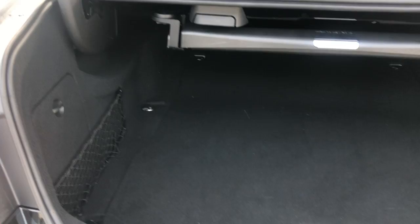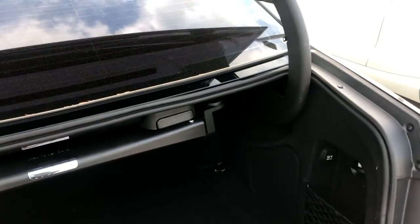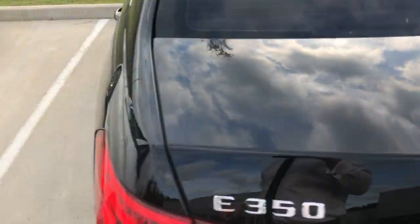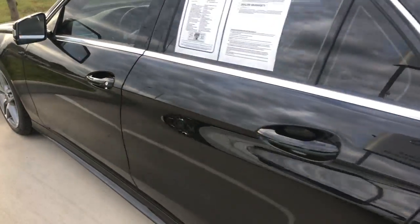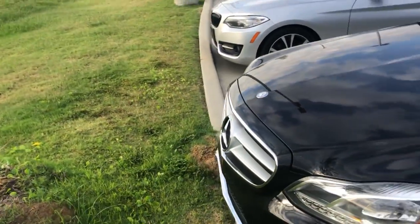With this being an E-Class, you're going to have tons of cargo space. Backup camera, blind spot monitoring, LED headlights — very slick looking car.